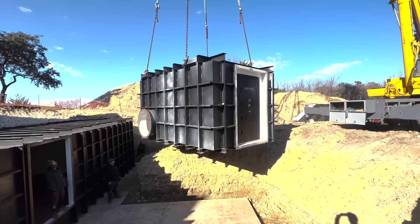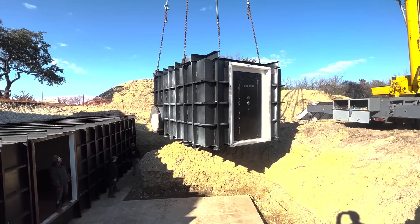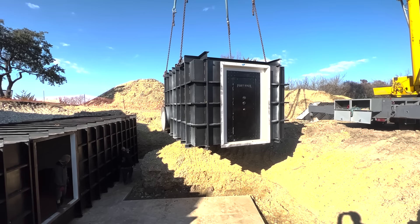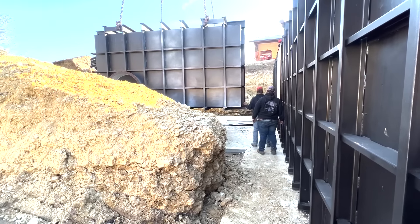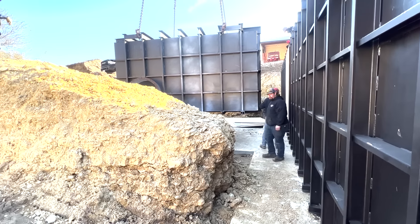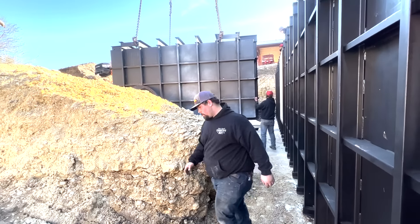This is the truck we do the install with. We've got a Miller welder on there, but we don't have any signs or labels on our trucks. The only thing we have is a thin blue line because Atlas supports our local police.